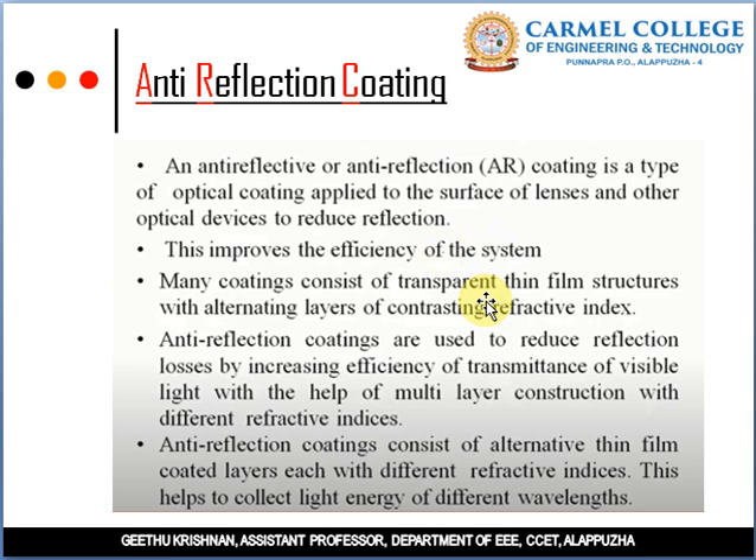In summary, solar selective coatings are classified into two types: non-selective and selective coatings. Non-selective coatings have both high transmissivity and emissivity, so they are not used in solar applications. Selective coatings are classified into three types: Cold Mirror Coatings (transmit infrared, reflect visible light), Heat Mirror Coatings (transmit visible light, reflect infrared radiation), and Anti-Reflection Coatings (reduce the amount of reflection of light). That is all about solar selective coatings.